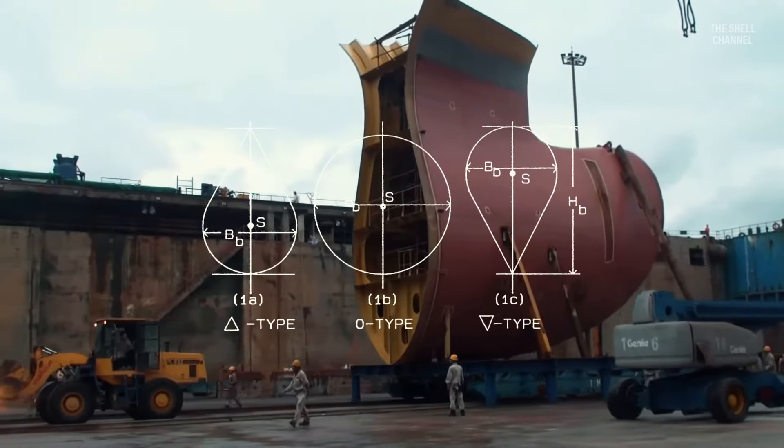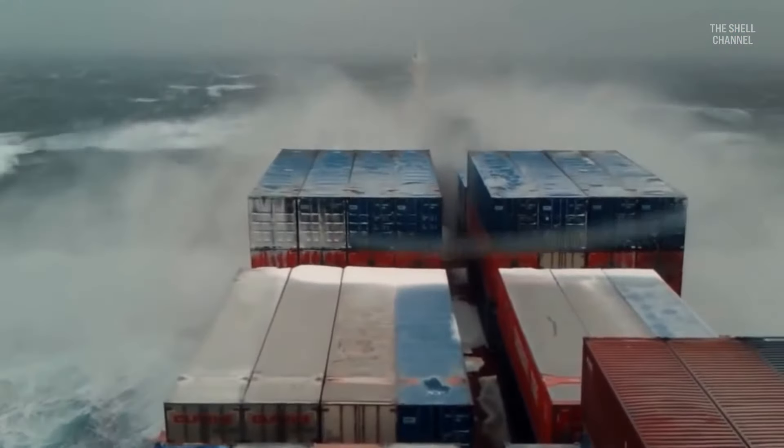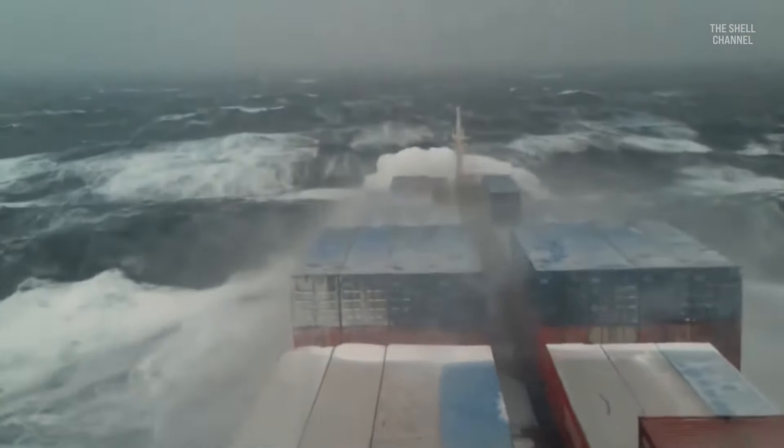Bulbs are now typically designed with a V-shape underneath to minimize the ship's impact on the sea surface in rough water, as this impact generates extremely strong forces on the ship's structure.